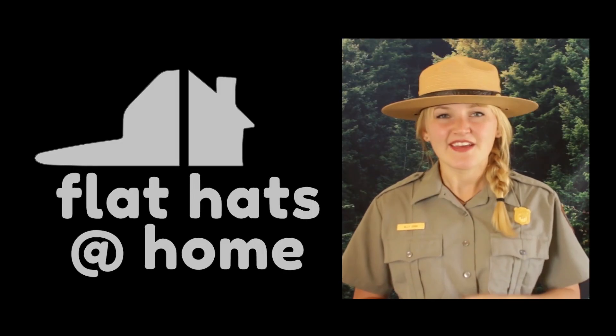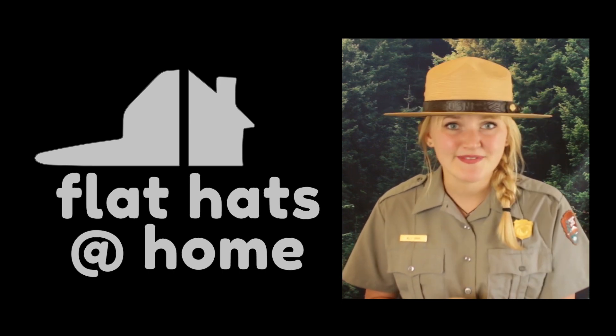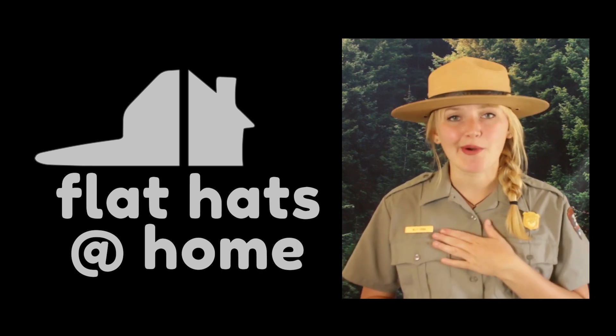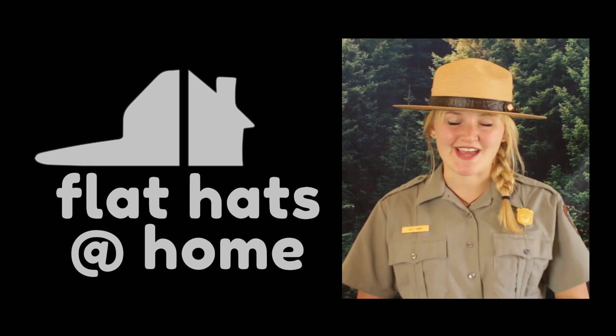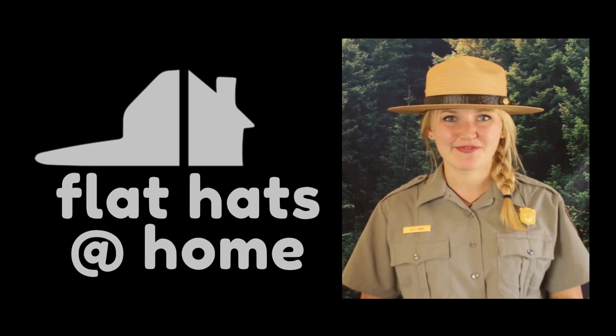Thank you so much for tuning in to our very first episode of Flat Hats at Home. My name is Ranger Allie, bringing you a little slice of redwood from our park to your home. If you enjoyed this video and learned something new, give us a like or give us a share. Redwood National and State Parks is committed to bringing our park to as many homes as we can during this unprecedented time. Thanks for watching, stay healthy, and stay safe.